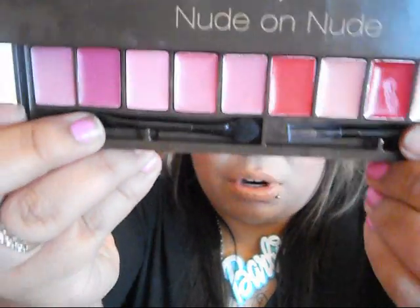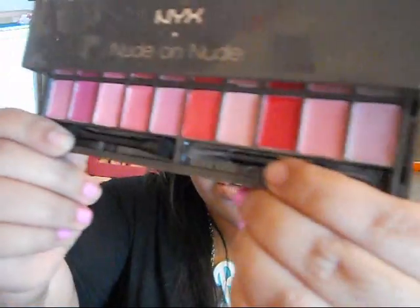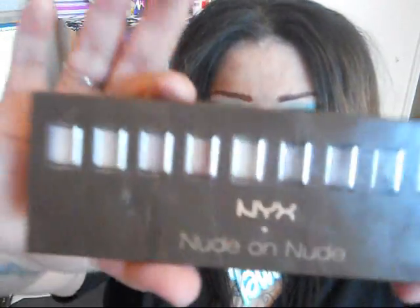When you open the bottom of the palette, you also get all of these lip colors. You get two applicators — one for lip application and one for eyeshadow. So you get all of those colors as well for twenty-two dollars. Awesome.